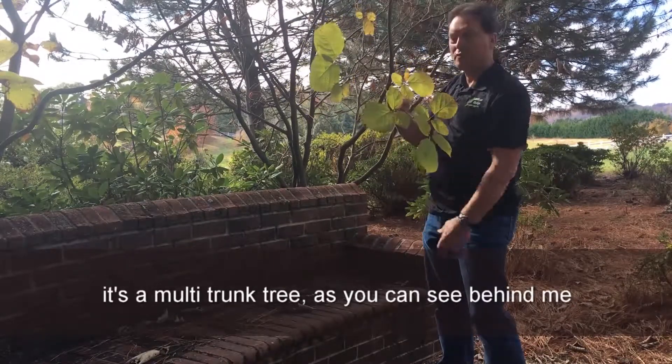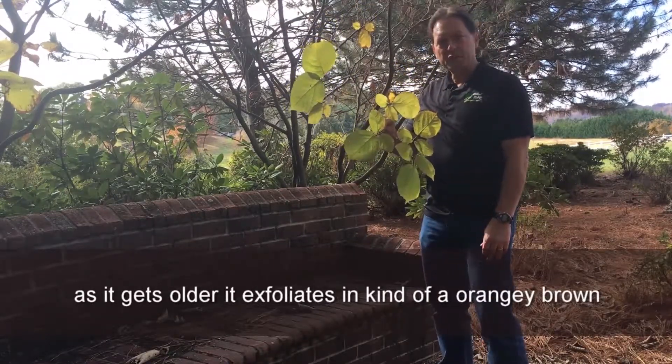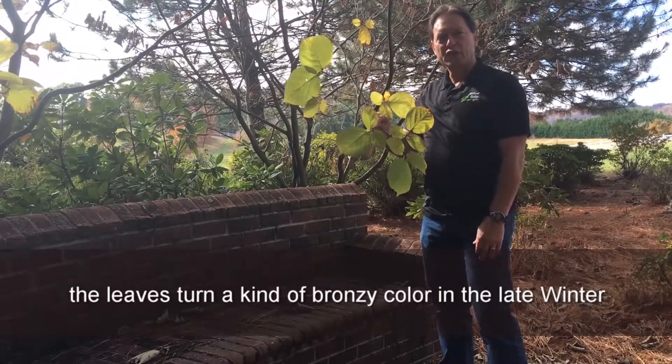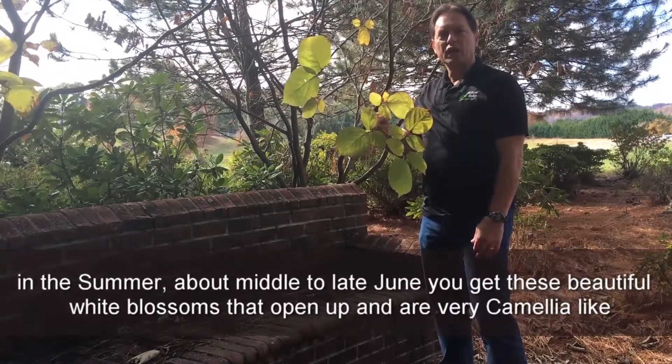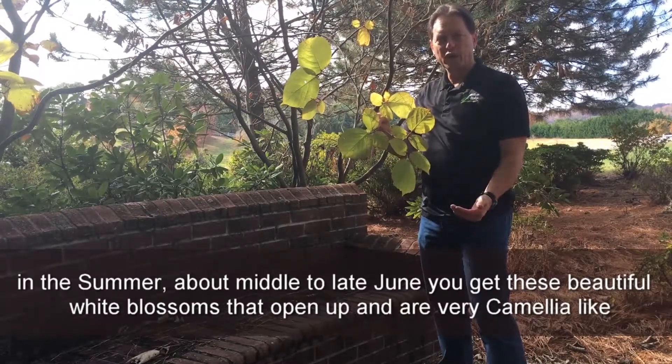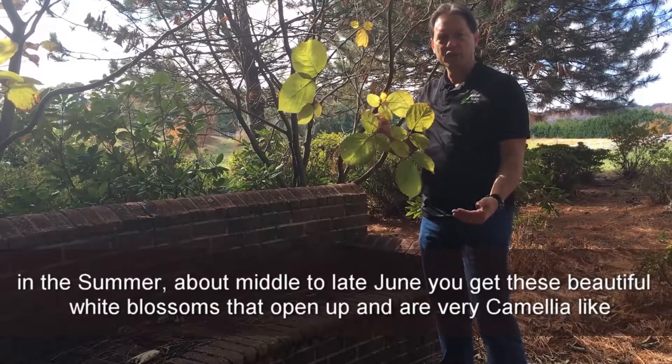It's a multi-trunk tree, as you can see behind me. As it gets older, it exfoliates in kind of an orangey brown. The leaves turn kind of a bronzy color in late winter, and in the summer, about mid to late June, you get these beautiful white blossoms that open up that are very camellia-like.